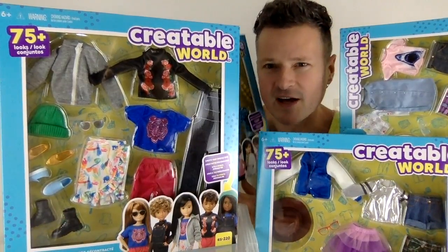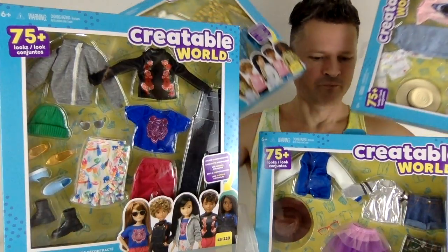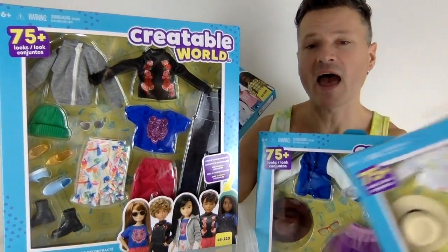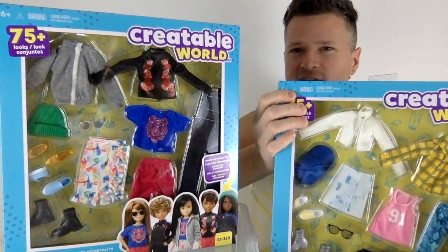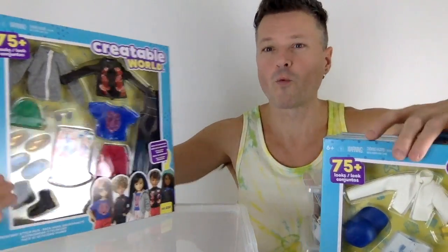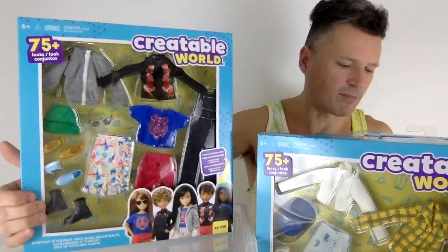I've got some awesome new Creatable World fashion packs. Four of these fashion packs have shown up, first of all, at a bookstore — Chapters Indigo in Canada. I was really worried because there are six of them, but then the same four showed up at Walmart, so I still have hopes that the other two will be available at some point.